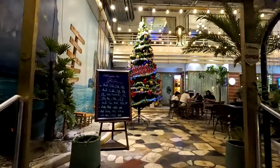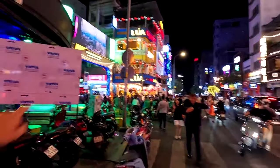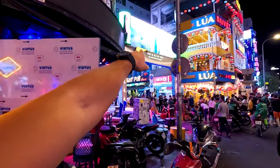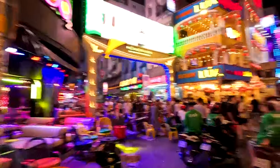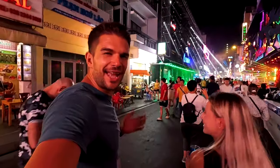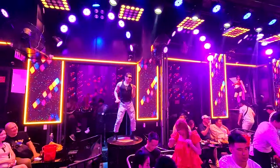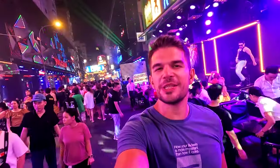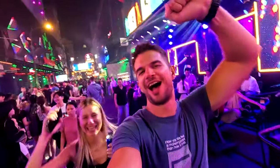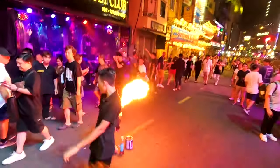Merry Christmas everyone! Bui Vien Walking Street on a Saturday night — what an atmosphere! This street is really crazy, I have goosebumps!